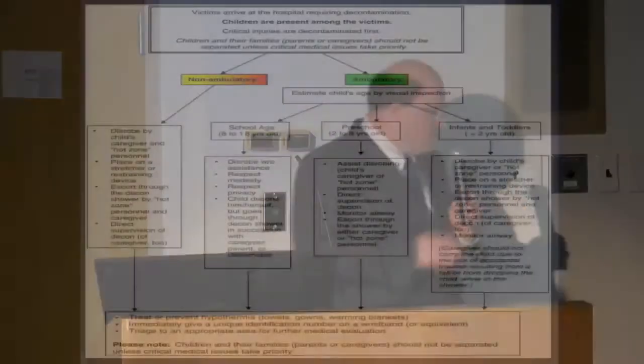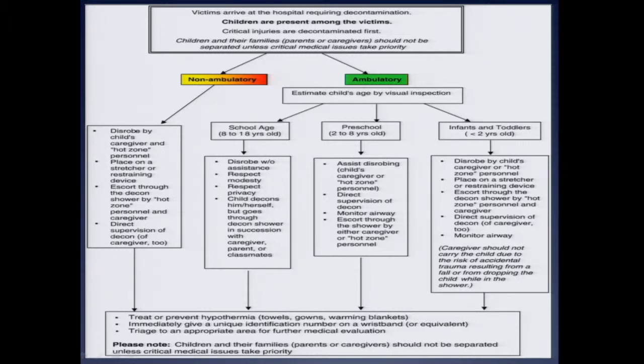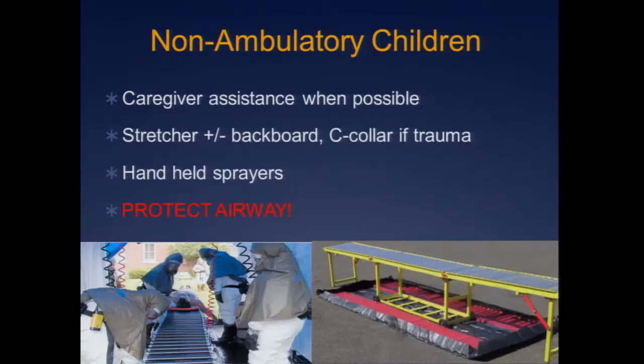We tend to break kids down into non-ambulatory and ambulatory, and within ambulatory into three groups depending on age. The non-ambulatory are definitely your sick ones — probably all going to be your red patients. If there's a caregiver, still use them at the bedside or stretcher side. You may have a rack system; if not, you're going to take a hospital stretcher, stick the long board on it, use a handheld sprayer on the front, log roll them, and somebody hoses down the back.